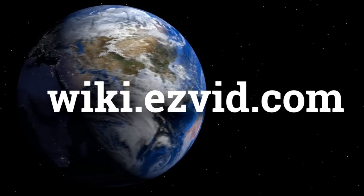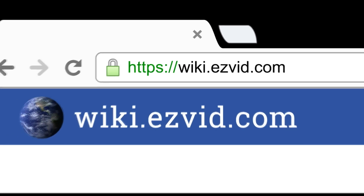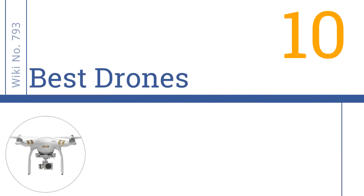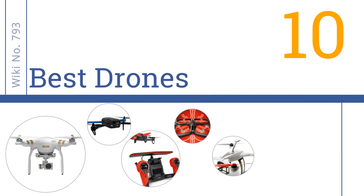wiki.easyvid.com — search EasyVid wiki before you decide. EasyVid presents the 10 best drones. Let's get started with the list.